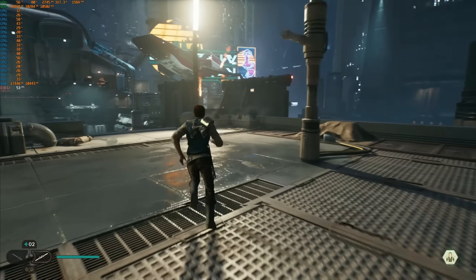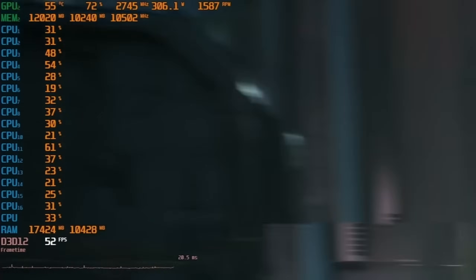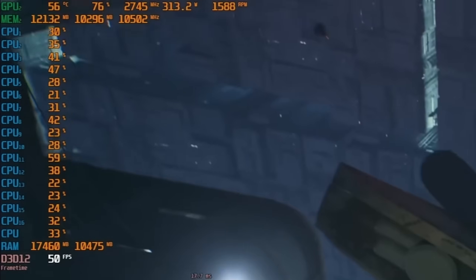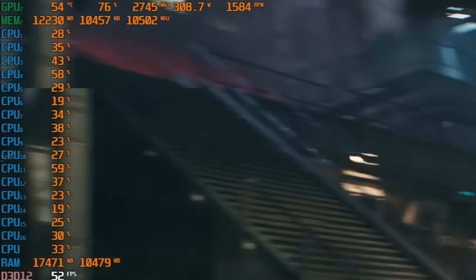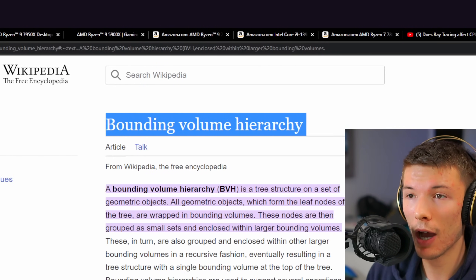The 7800X3D and the RTX 4090 couldn't even max out Jedi Survivor at 60 FPS. You can see in the top-left corner: CPU limited. So why are games getting more and more CPU-limited nowadays?